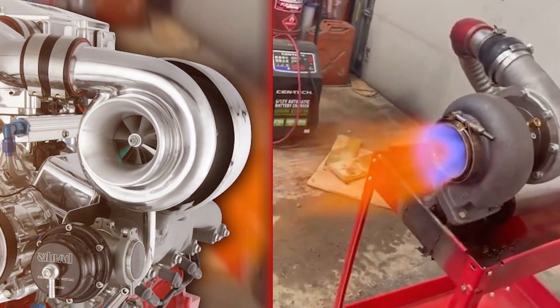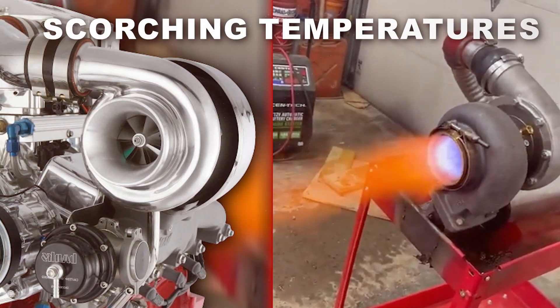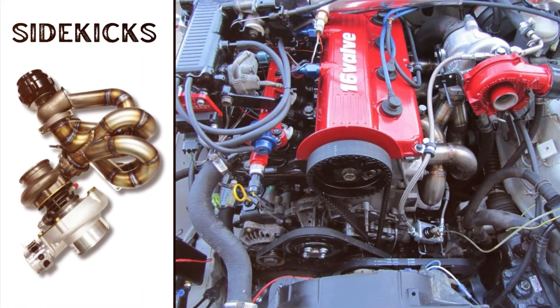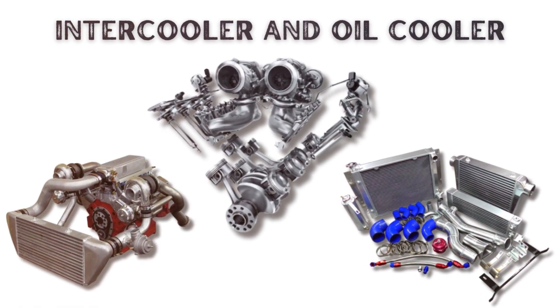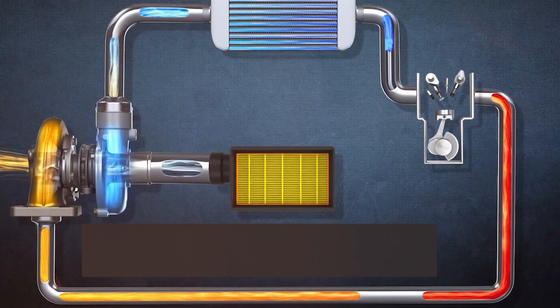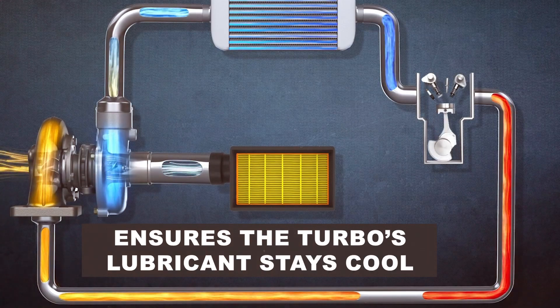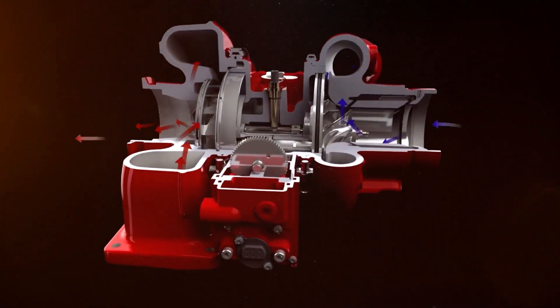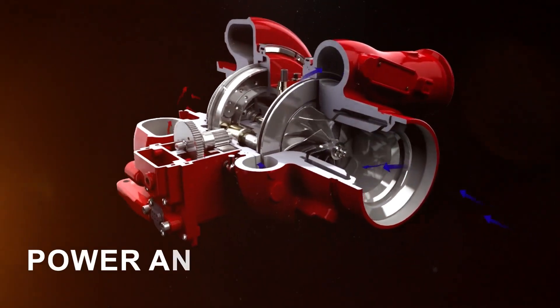Turbos live in a world of extremes — high pressures and scorching temperatures. To keep them in check, they often come accompanied by trusty sidekicks: the intercooler and oil cooler. The intercooler chills the hot air coming from the turbo, while the oil cooler ensures the turbo's lubricant stays cool. Imagine it as a superhero duo maintaining the perfect balance of power and cool-headedness.